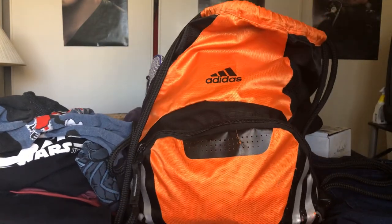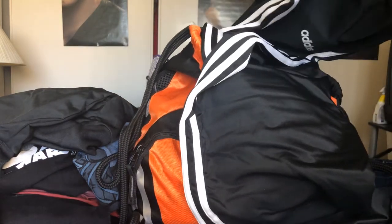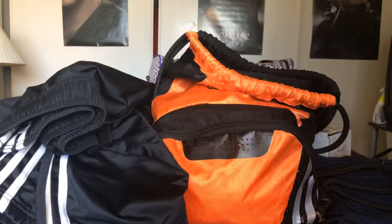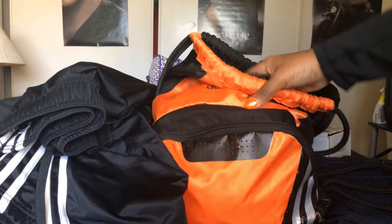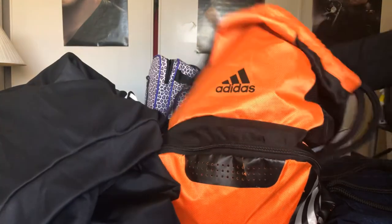We wore Adidas sweatsuits — the coat and pants. I got ours from the Adidas outlet. They sold them as a set and they were on clearance, plus there was a 40% off sale that day, so I got both of our sets for just under $80 total.